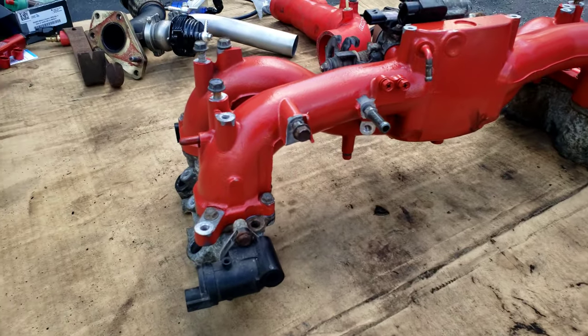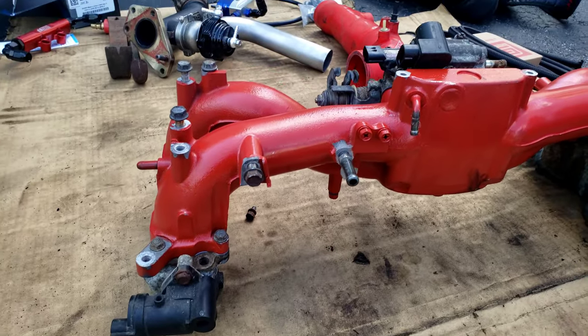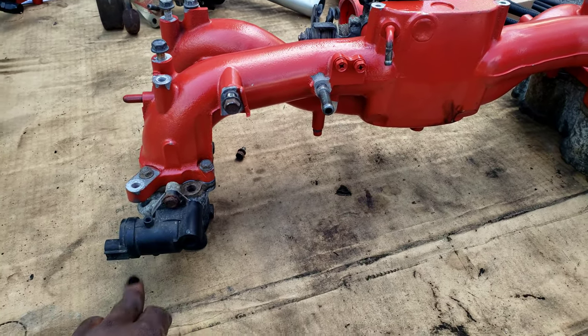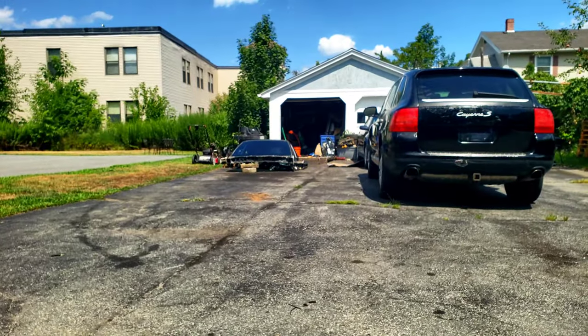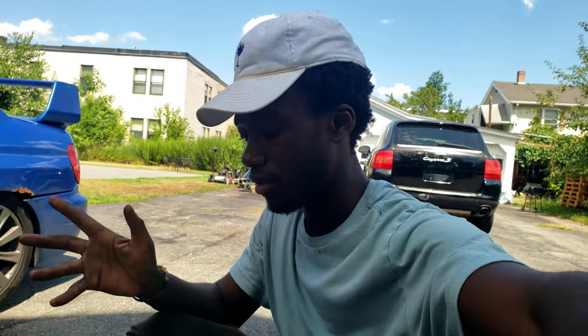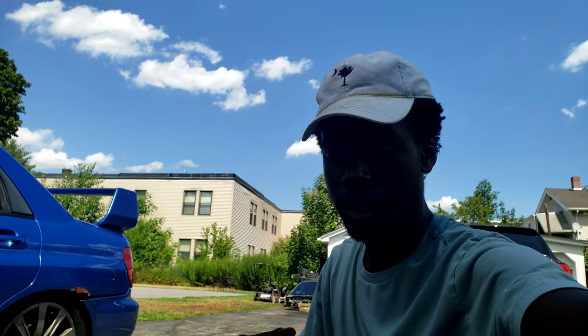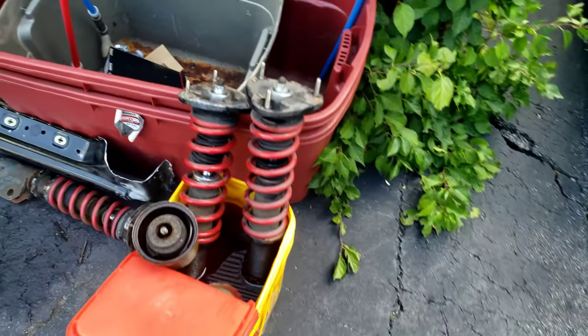I definitely didn't record as much as I thought I was going to, just because I got super into it — I apologize. But we took TGVs off of an old intake manifold, actually from the shell over there. Once we have everything ready to go, we can literally just slap it all in as one big piece and kind of just go from there.